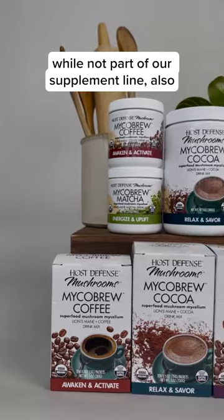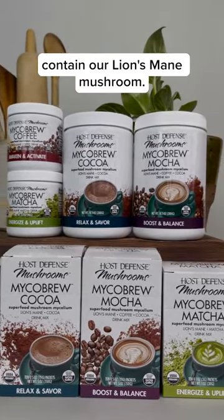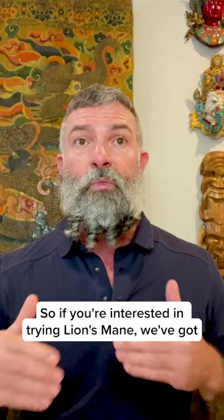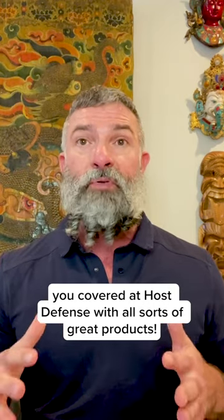Finally, our four micro-brewed drink mixes — coffee, matcha, hot cocoa, and mocha — while not part of our supplement line, also contain our Lion's Mane mushroom. So if you're interested in trying Lion's Mane, we've got you covered at Host Defense with all sorts of great products.